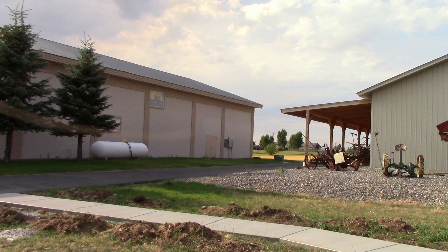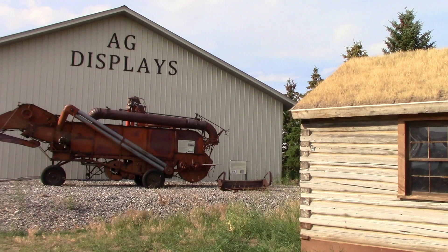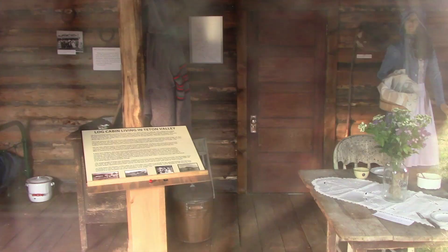I'm outside the Teton Valley Museum, which is in my opinion probably the best museum in Idaho that I've been to. I opted to skip it this year — I do have a video from last year that's not narrated; I'll do that next year. I did stop by because they have something new: an old cabin built by Texan Nile Baylor in the early 1900s.